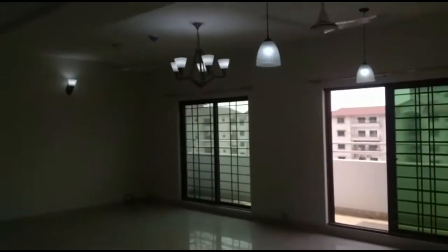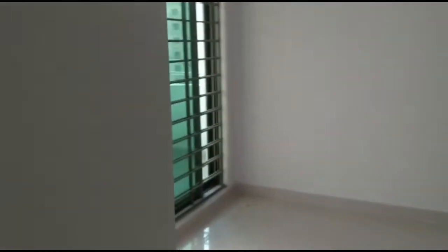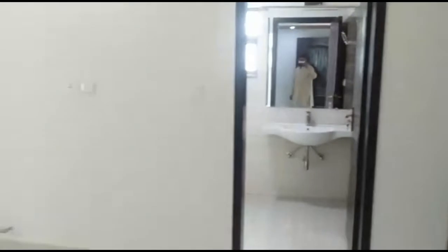TV lounge and dining. For the ceiling, this is the left side, the first room. We will put it in the master bed. There is a stable for sale, 7 square. The kitchen, the washroom. This is the store room.